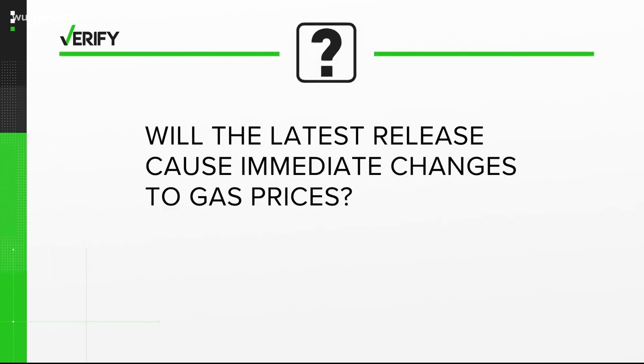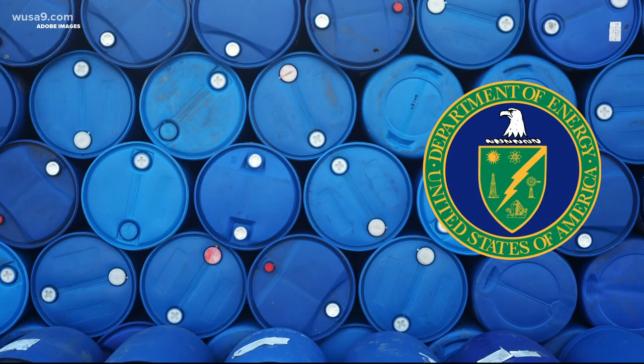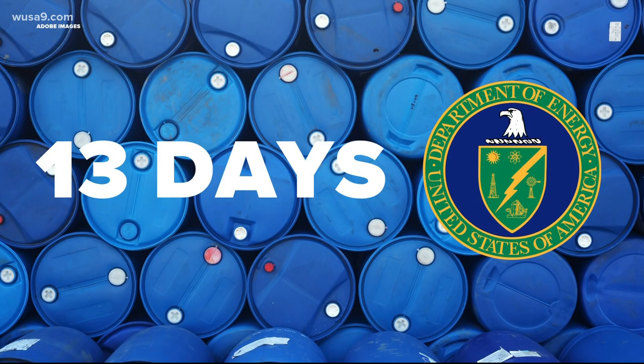With that said, will the latest release cause immediate changes to gas prices? Short answer: no. The president authorized up to 50 million barrels of release. That does not mean that all of a sudden tonight there's more oil on the market. The Department of Energy says it takes at least 13 days for the released oil to hit the markets.